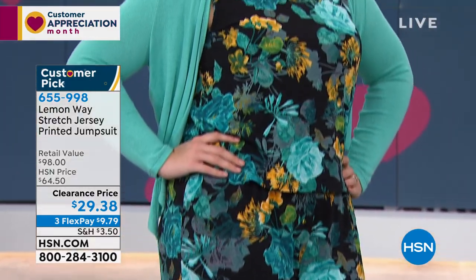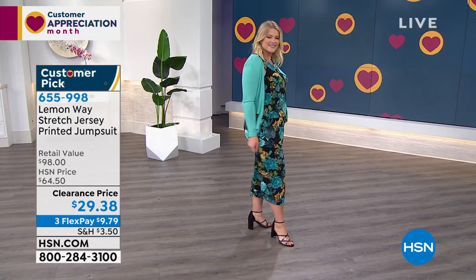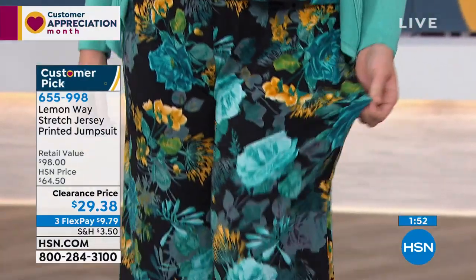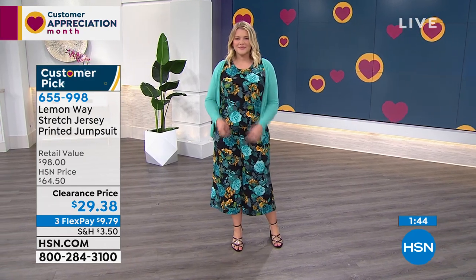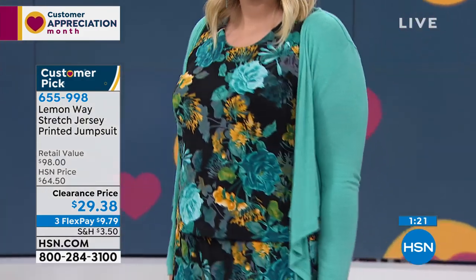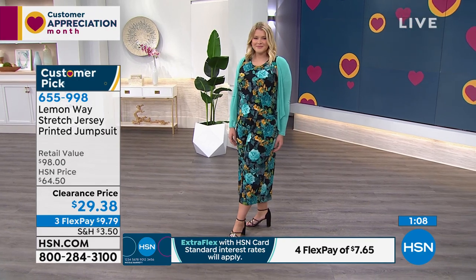The black background makes the gorgeous floral design pop — these are called photo-real florals, making a hot comeback in fashion. This jumpsuit includes every woman, every age, every body — that's why it became a 4.6-star customer pick, more than half off. And if you love the little cardigan Amanda's wearing, we'll offer it next — it's called the Dream Knit Draped Cardigan, about 500 left, also a customer pick, also $15 today.